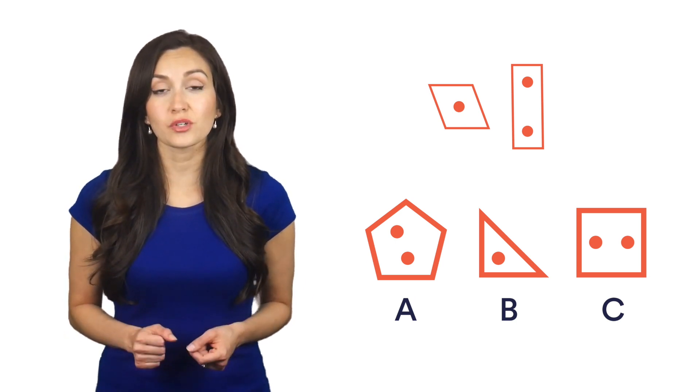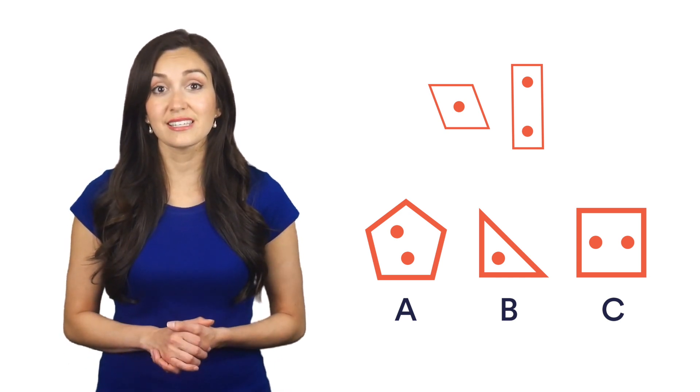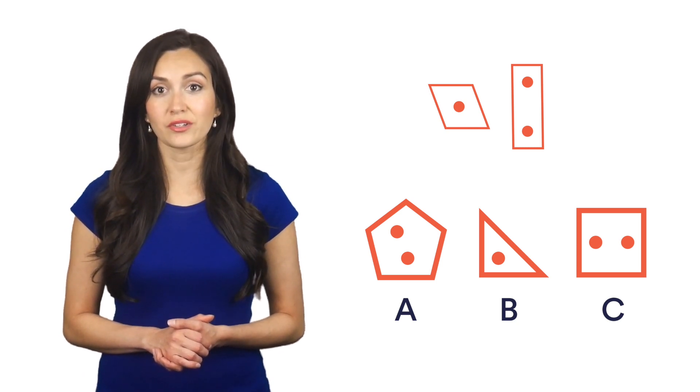There aren't any other similarities, so we must have found the correct answer. These questions can seem tricky at first, but with practice you will start to notice patterns and find the similarities much faster.